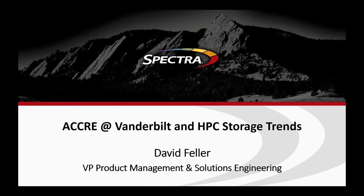Welcome. I'm David Feller. I run product management and we call it solutions engineering — that's all the field solutions architects for Spectralogic.